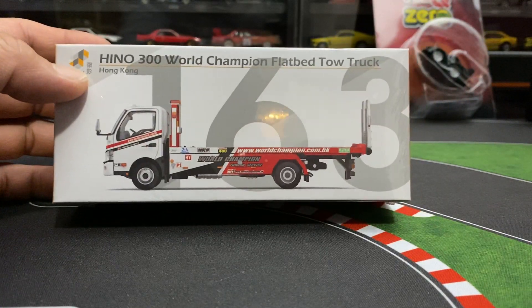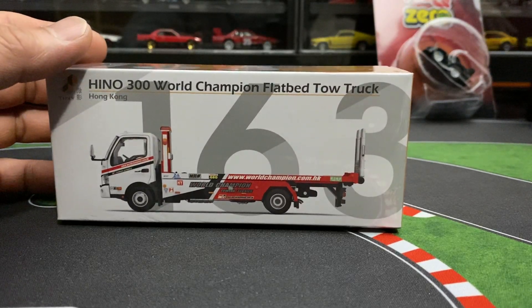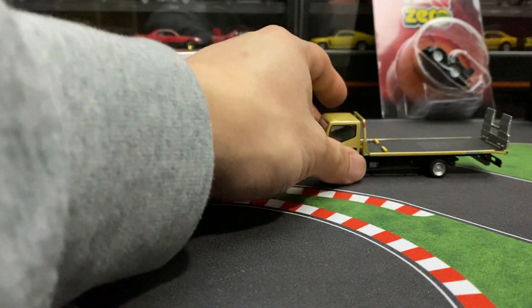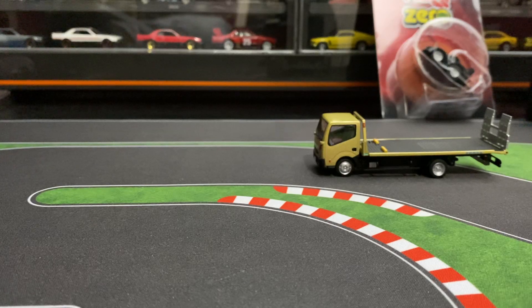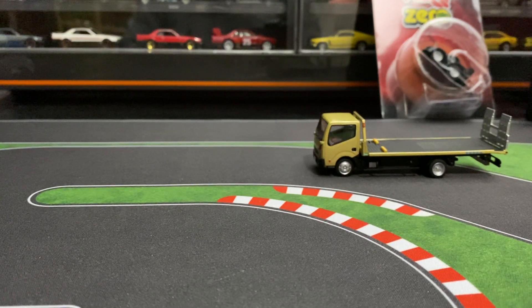We will be opening this — alright, this tow truck. I don't have all the other tow trucks like everybody else seems to have — they cost so much money — but I do have this Tomica limited vintage one to compare. So let's crack this guy open. I pre-cracked open all the other ones but this one I wanted to crack open with you guys because it's pretty dope.